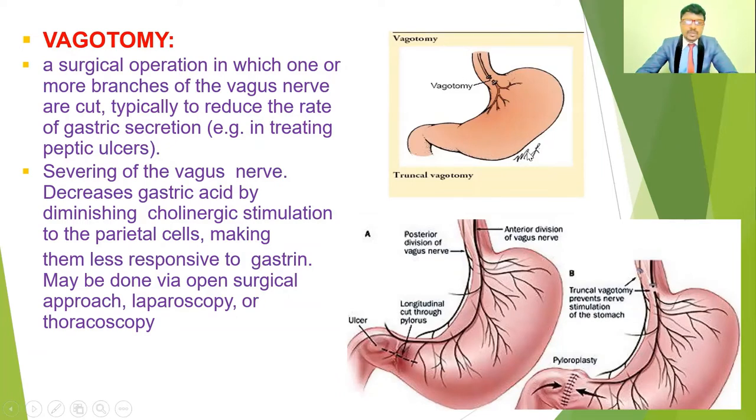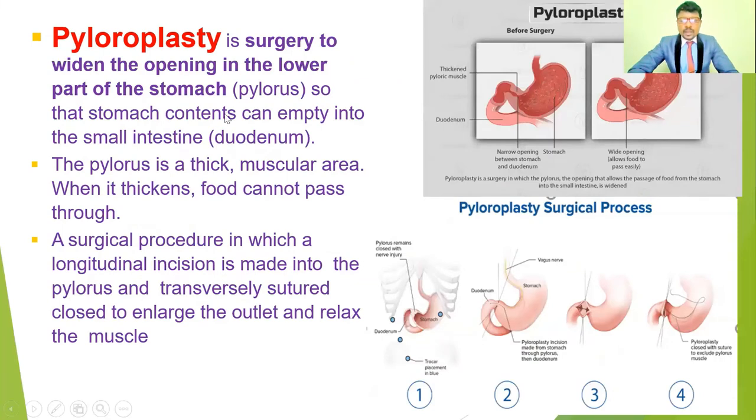Vagotomy makes the parietal cells less responsive to gastrin. It may be performed via open surgical approach, laparoscopy, or thoracoscopy, depending on the surgeon's decision. These procedures help control gastric secretions, especially HCl concentration.